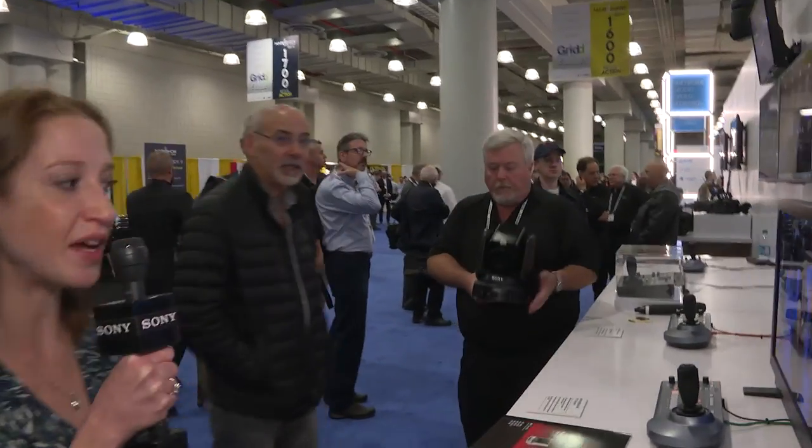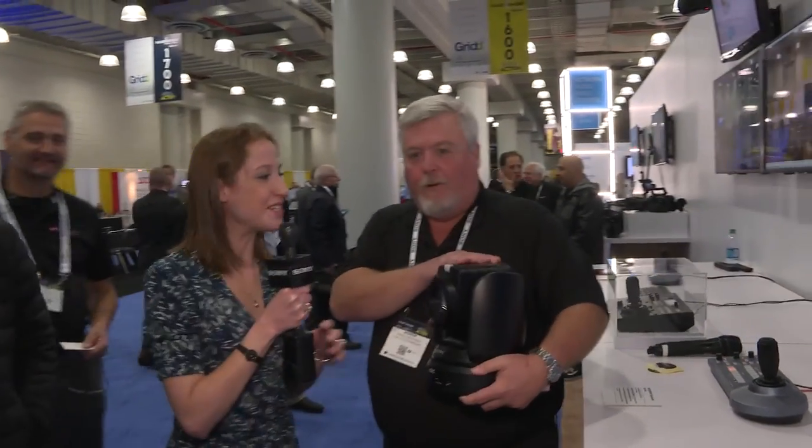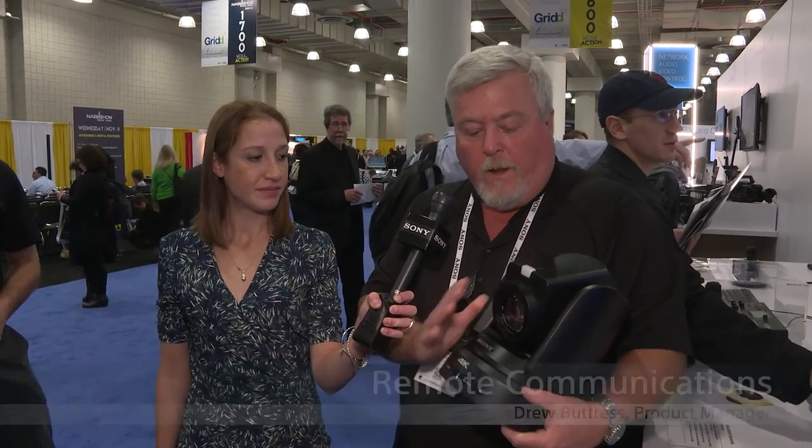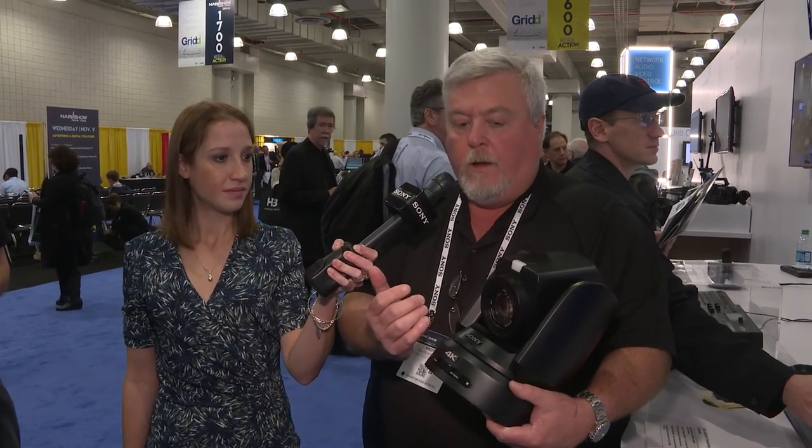Thanks Joe. The next part of our tour takes us to the remote communications area of our booth, and we'll be talking to Drew Buttress about a brand new camera announced this morning: the BRC-X1000. Hi Drew, can you tell us a little bit about the new X1000? Yes, I'd be happy to. This is Sony's first 4K PTZ camera — the BRC-X1000. It is a 12x optical zoom, and with our new Clear Image Zoom technology, in 4K mode we're able to get an 18x zoom.